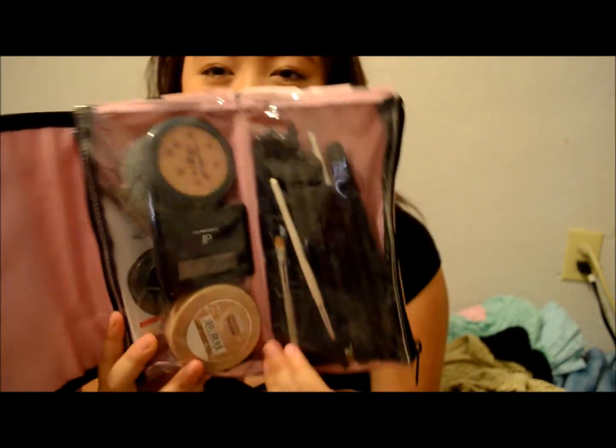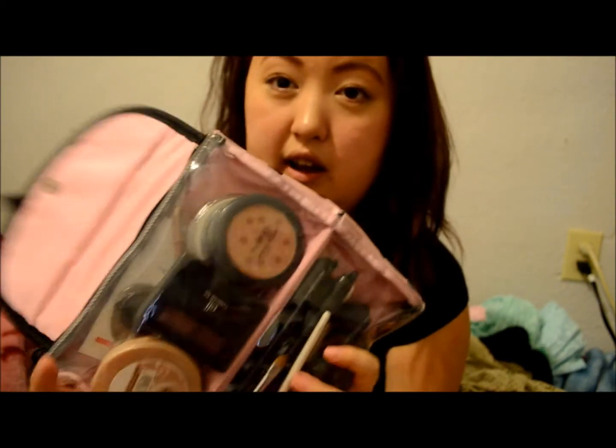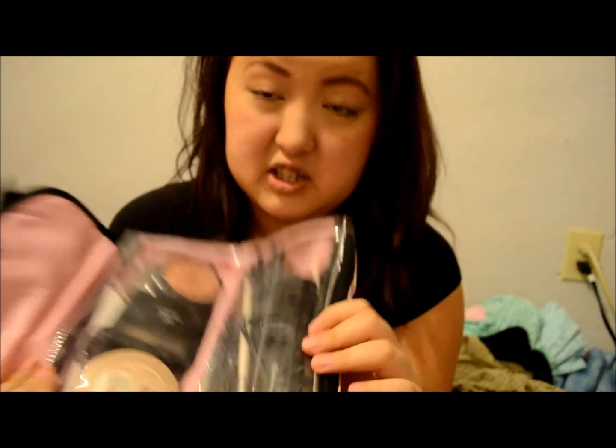I also got this makeup bag — it's super cute and a little overstuffed at the moment. It's great for keeping your makeup organized, good for traveling, or just putting in your purse. It has a zipper on each side and it's separated inside, so it's perfect for putting your brushes in one section and your makeup in the other. I have foundation, eyeliner, blush, an eyebrow kit, and a bunch of brushes in there.